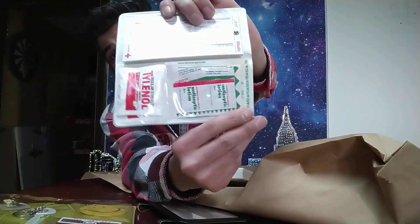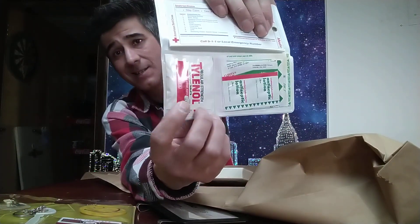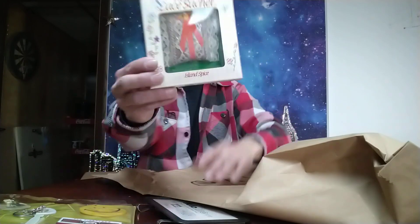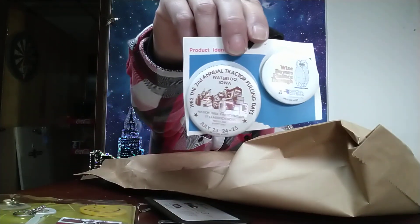That is a first aid kit. I think my daughter has one of these in her backpack. These we take out though because they're old. What is this? Potpourri. Lace sachet. It doesn't even stink anymore. Let's see here. What is this? The second annual tractor pulling days, 1982. Oh yeah, baby. There's something there. I'll have to look that one up.